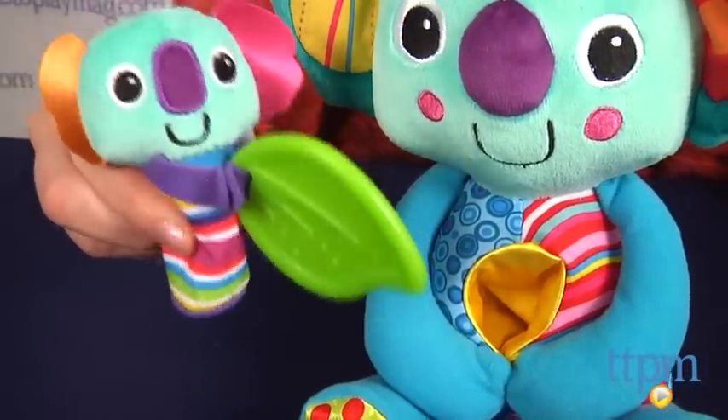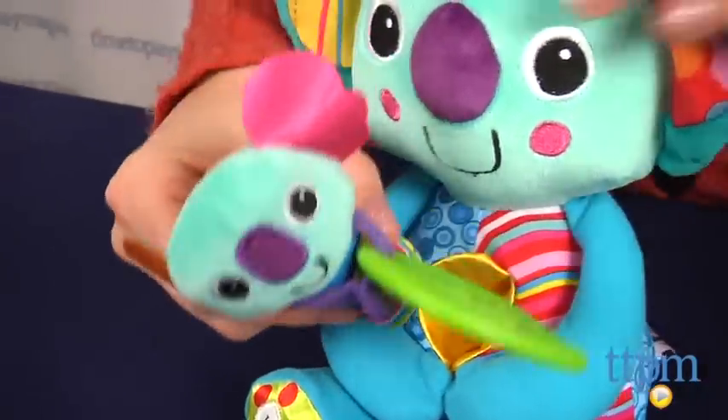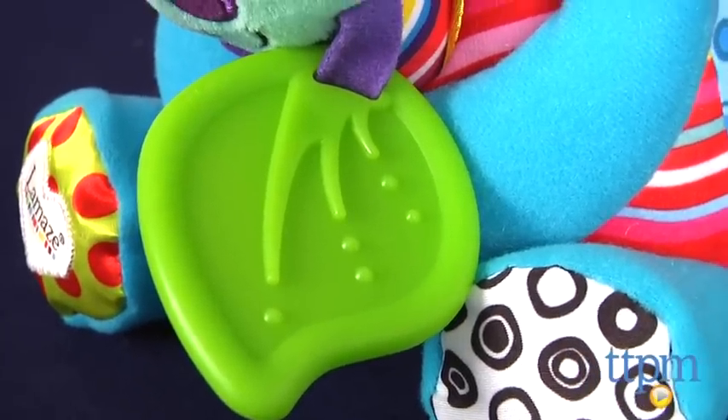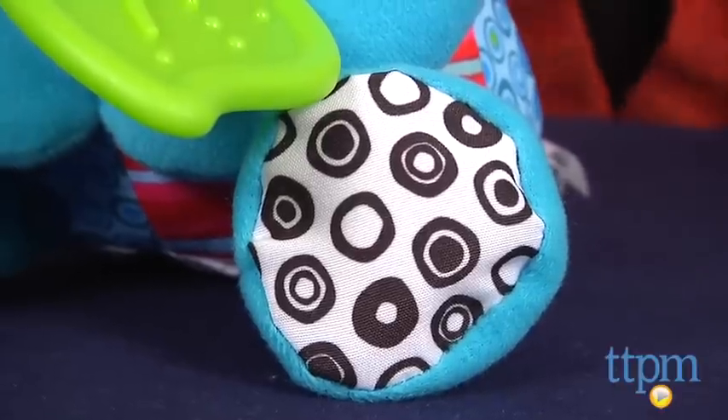The 4-inch baby koala squeaks and has a leaf teether for babies to chew on. With lots of bright colors and patterns, interesting textures and sounds, it's sure to entertain your baby over and over again.